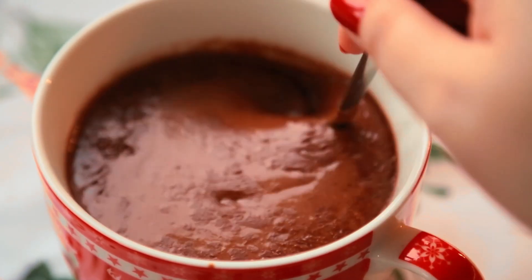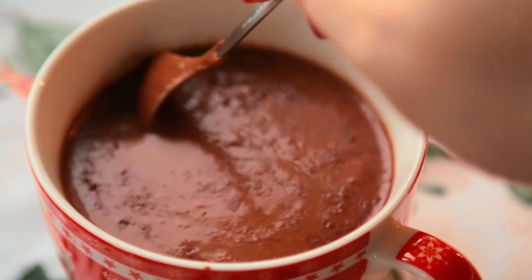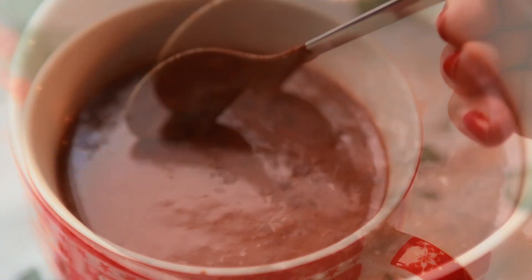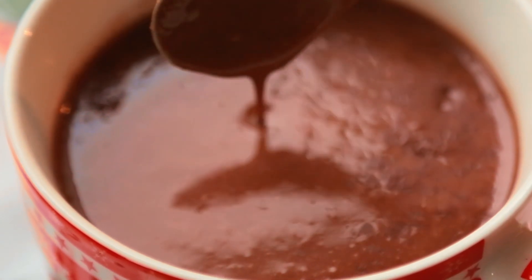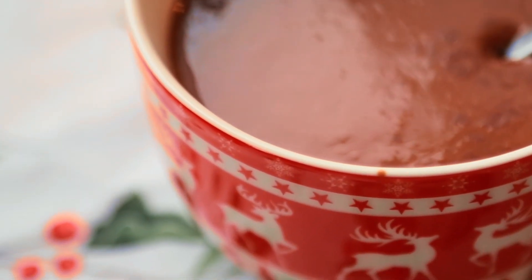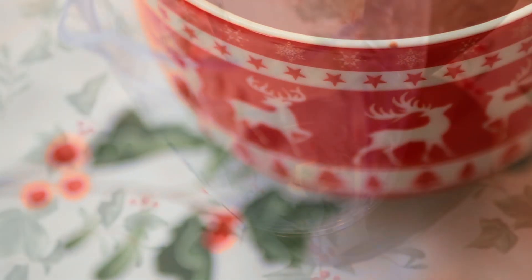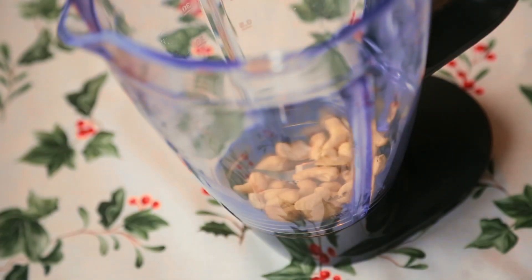Starting off with a decadent hot chocolate recipe. For me, the balance between sweetness and bitterness is essential for a great hot chocolate, so I tend to go heavier on the darker part and light on the sweetener. My recipe is a vegan one, but you can use any type of milk you like. I start off with the perfect mix to give creaminess to my drink. In a blender,